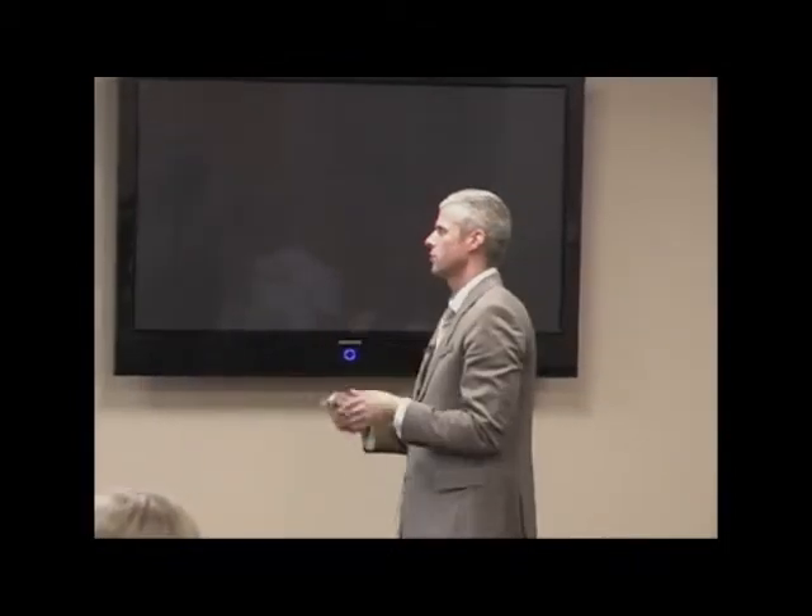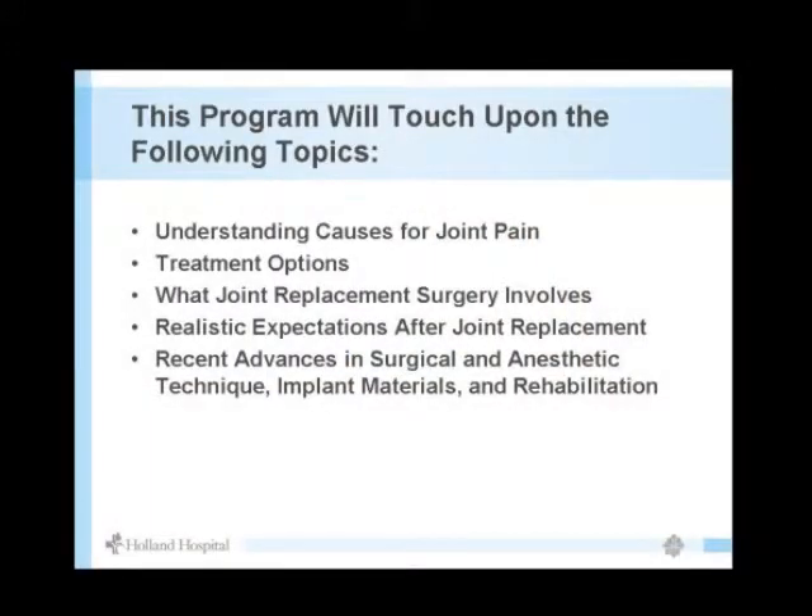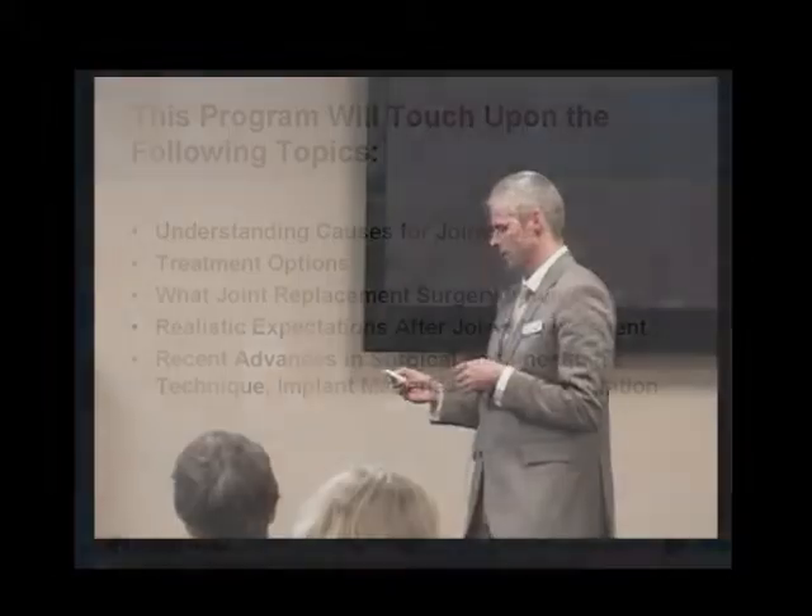I just had him stop by because it was convenient and he was upstairs. So we'll go through joint pain, treatment options, joint replacement surgery, what it involves, the modern advances with total joint and knee replacements — including surgical techniques, anesthesia, and what we can do before and after to control pain.